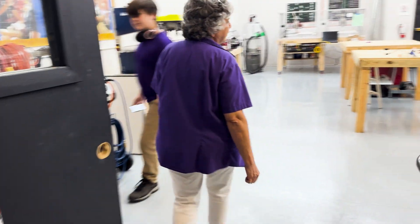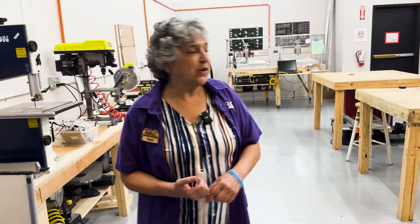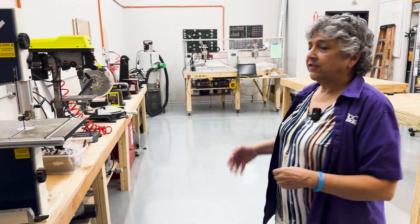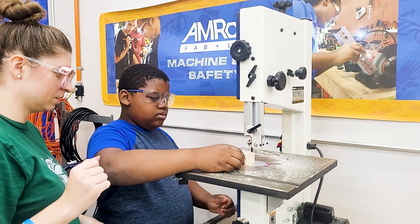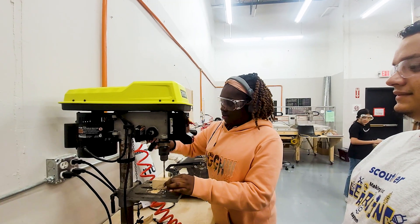It is a full-scale machine shop. Our students and adults all use this room, so the students all built the work benches over the last couple of years. You'll see a variety of different kinds of tools — CNC machines behind me, laser cutters, and soldering stations so they can work on a variety of projects.